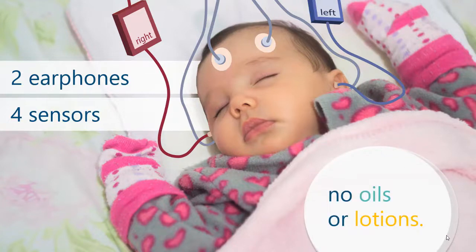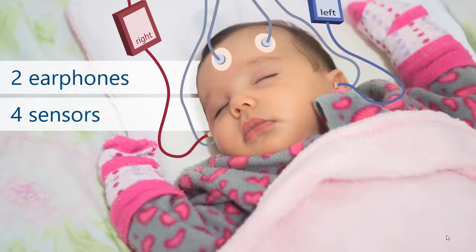It's best if the baby's skin is clean and free of oils or creams so that the sensors will stick well. Each of the sensors is connected to the audiologist's computer. The audiologist will play through each headphone high, mid, and low-pitched sounds at different loudness levels. The audiologist will then be able to see, on the computer, the ear's response to those signals.